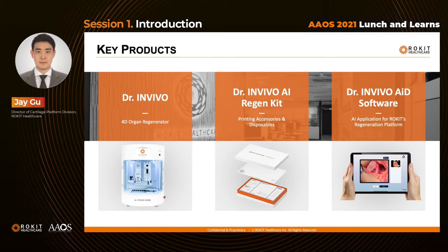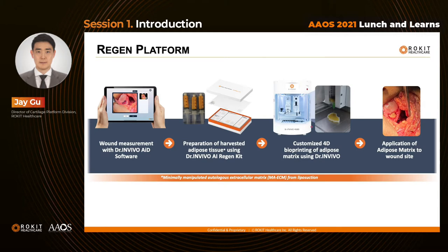Our 3D bioprinting device has already been registered as a medical device under US FDA. Without incubation of cells, our procedure can be implemented right on-site as a one-step treatment with our own medical kit and AAID software, which is also US FDA registered. For cartilage regeneration treatment, we have successfully launched our first clinical trial in Egypt, which will be followed by further studies in other global regions.